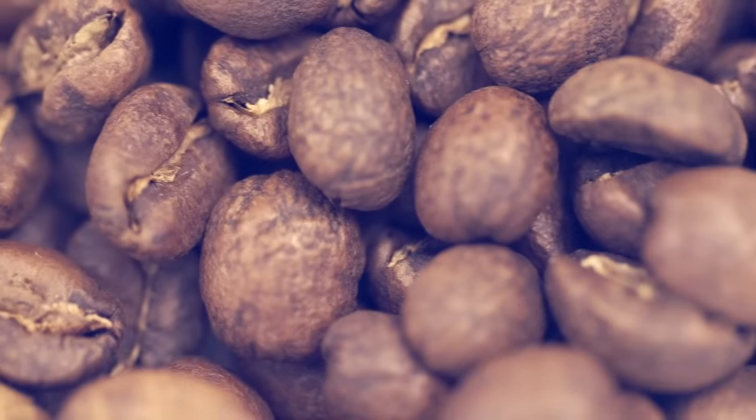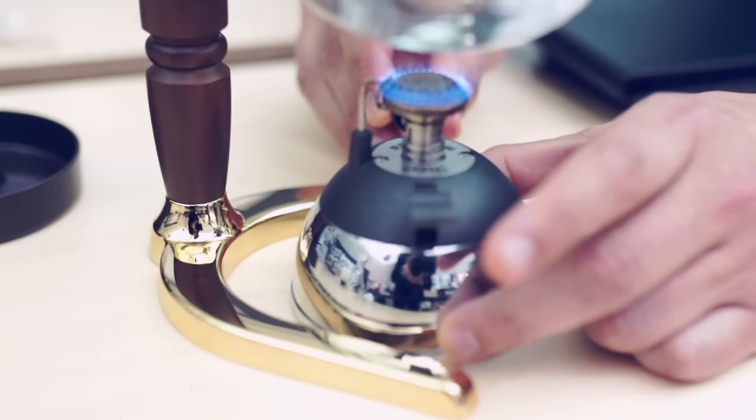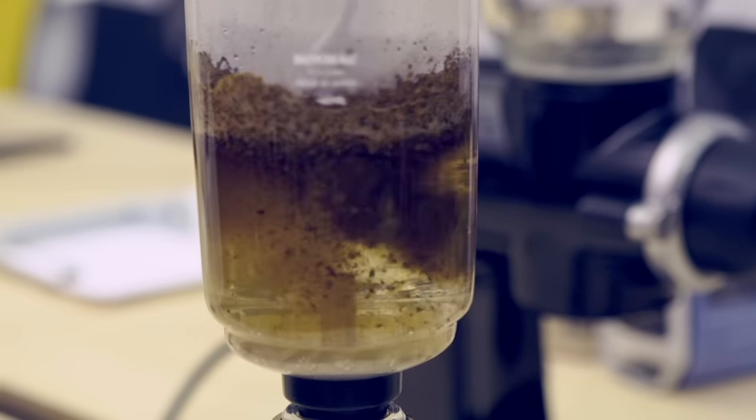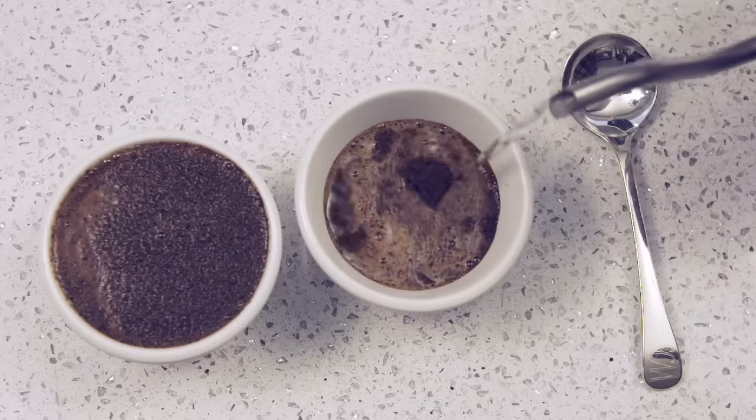When you look at craft coffee, you have to start to understand the water, the temperature of the water, the saturation of the beans, the amount of circulation that's involved. It's a combination of science and art when you bring these attributes together.